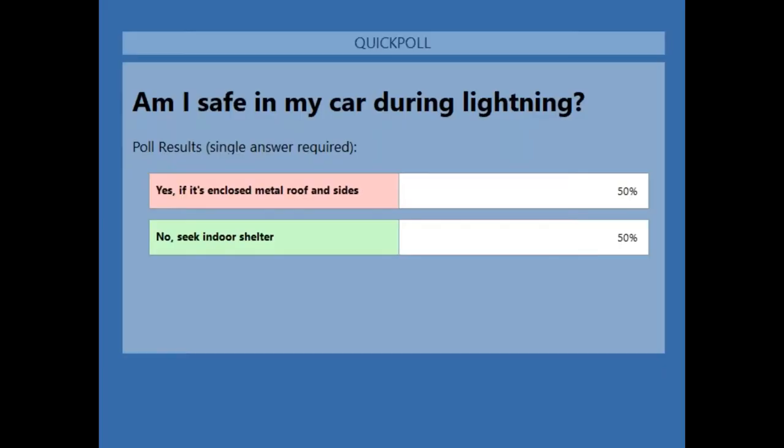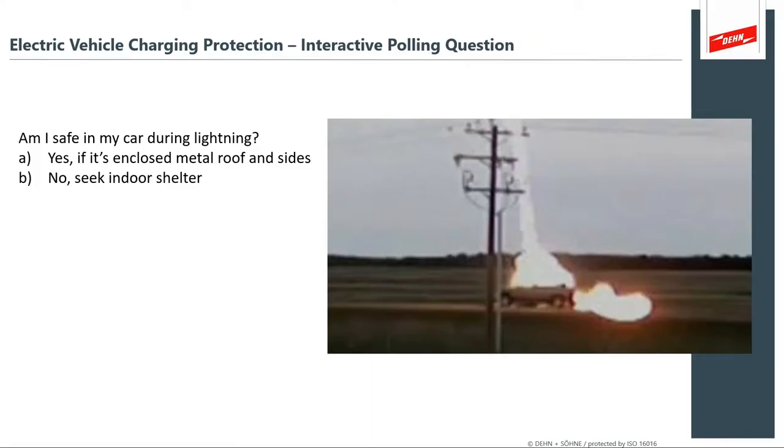We've got a quorum — it's half and half. Based on the photograph, half the audience thinks it's safe. Well, look at this photo: you can see this pickup truck engulfed in a ball of plasma. If you're in an enclosed metal-roof-and-sides vehicle, it offers reasonable protection. The actual statistics show that you're reasonably safe. Of course, seek shelter indoors — but statistically you are safer inside your vehicle than randomly out in the middle of a field.